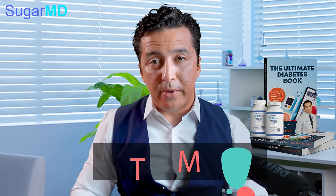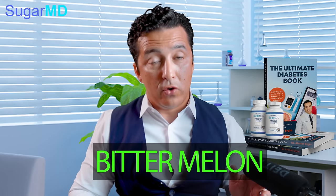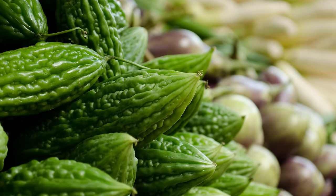Today we are talking about bitter melon. Bitter melon, if you've never heard of it, is an herb. It's actually a food and it's used in India as a food, as a spice. And there are a lot of good beneficial properties for diabetics, so let's talk about it.